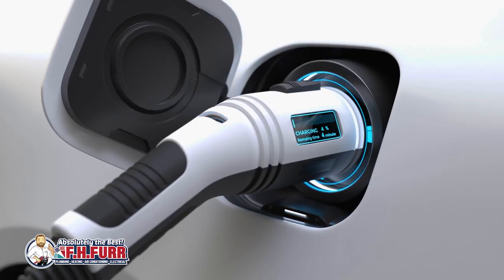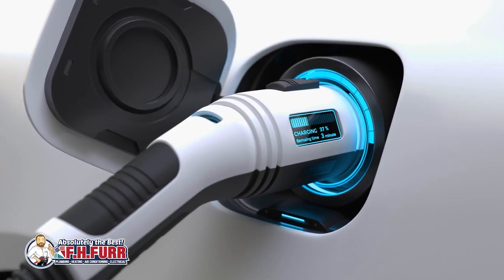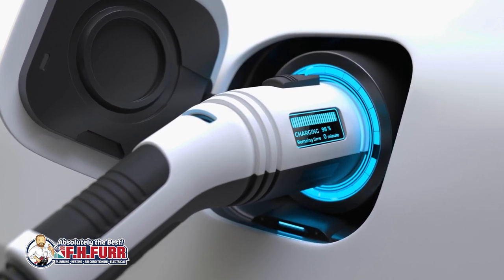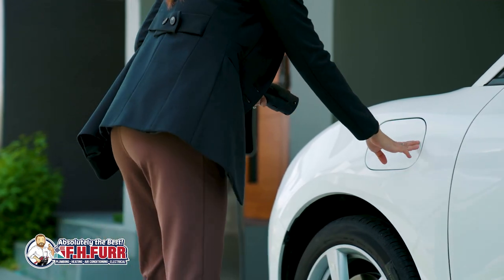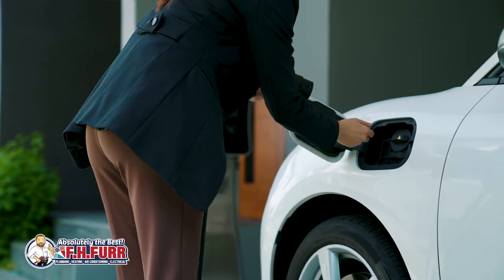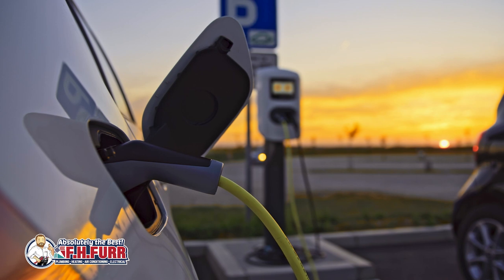In contrast, Level 2 charging operates at higher voltage and offers a faster charging experience compared to Level 1. Level 2 charging stations are commonly installed in homes, workplaces, and public charging stations.